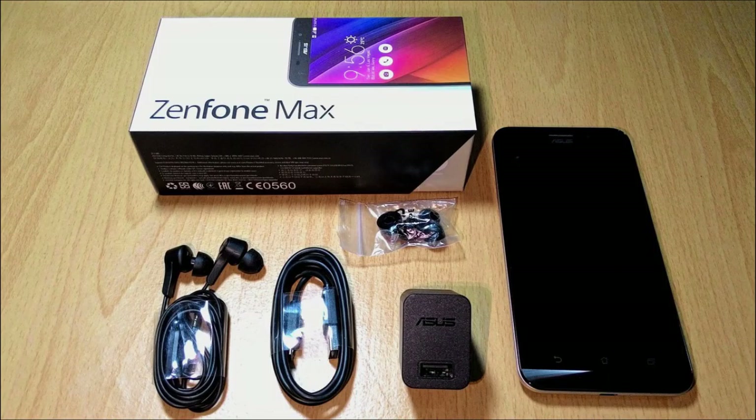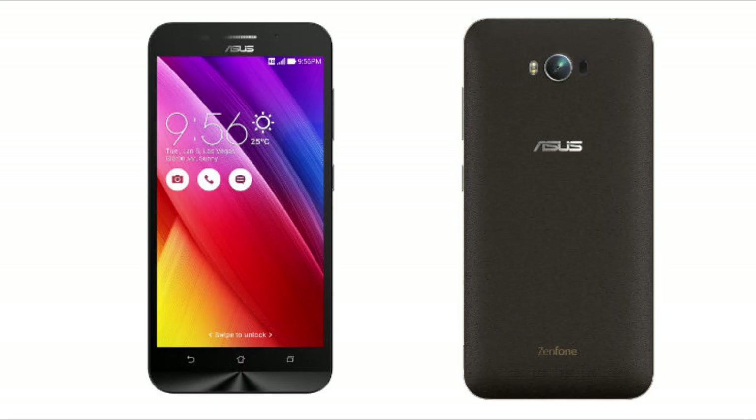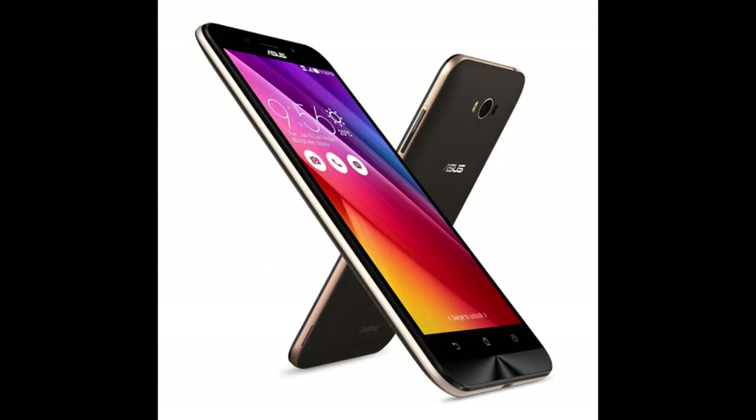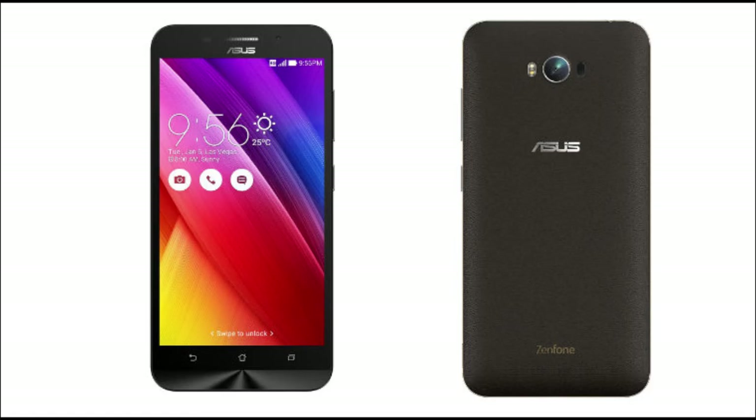Fifth on the list is Asus Zenfone Max, for Rs. 8999. As always, very well built by Asus. It supports a 5.5-inch 720p HD display, along with 16GB ROM and 2GB RAM. It is powered by a 1GHz Qualcomm quad-core processor, and for the camera, it has a 13MP primary and 5MP secondary sensors.